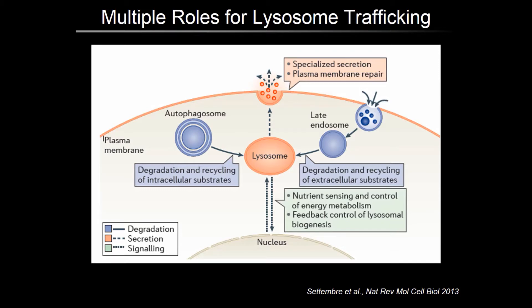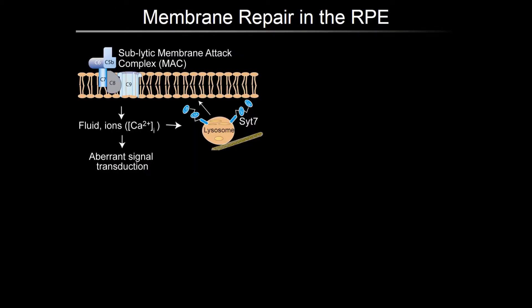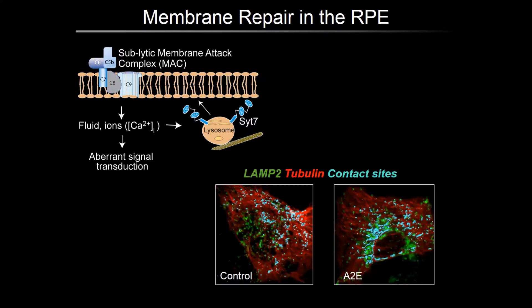Trafficking of lysosomes is not only important for meeting up with phagosomes and autophagosomes, but also for membrane repair by lysosome exocytosis. We have found that lysosome exocytosis comes into play especially during complement attack in the RPE, when assembly of the membrane attack complex causes an increase in intracellular calcium, which acts as a signal for lysosomes to fuse with the plasma membrane. This is mediated by synaptotagmin-7, a lysosomal calcium sensor which facilitates interactions between T-SNAREs on the plasma membrane and V-SNAREs on lysosomes to allow fusion. In RPE with bisretinoids, acetylated microtubules transport lysosomes towards the nucleus, effectively preventing them from participating in membrane repair. Lysosomes are shown in green and microtubules in red, and in cells with bisretinoid A2E, lysosomes are constrained perinuclearly.